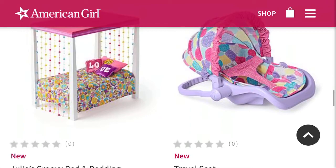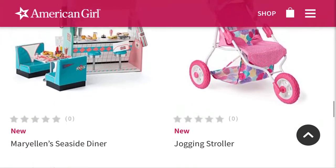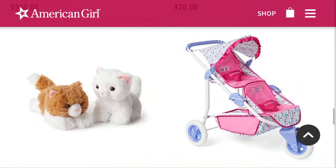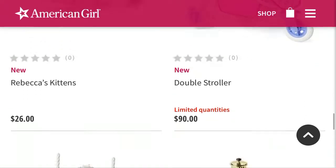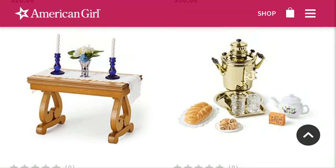Then we also have this travel seat for the dolls. Apparently Mary Ellen's Seaside Diner was also redone — I have been obsessed with this set and I still think it looks really cute. And then there are some strollers. Apparently Rebecca's kitchen has been changed but it's still cute. And then we have Rebecca's parlor table, which I love — that looks like real wood, so that is really cool.